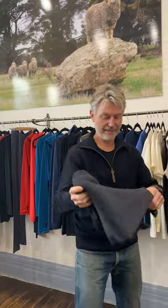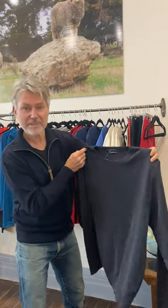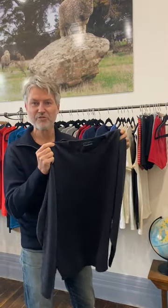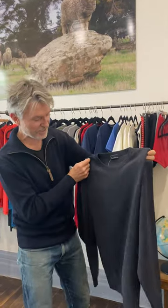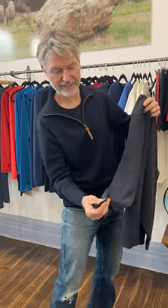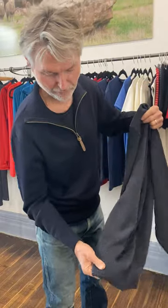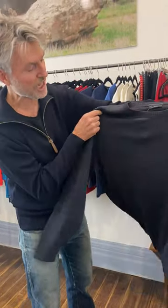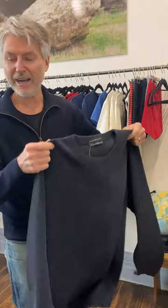We've also got it in the round neck jumper — this is the farmer's jumper or the fisherman's jumper. These jumpers have been around in Australia for a long time. The beauty of these is they're made from such fine wool they will not scratch your skin. These round neck jumpers have beautiful ribbing at the bottom of the sleeve and at the bottom of the jumper. This one's charcoal; we also make it in navy blue, which farmers love.